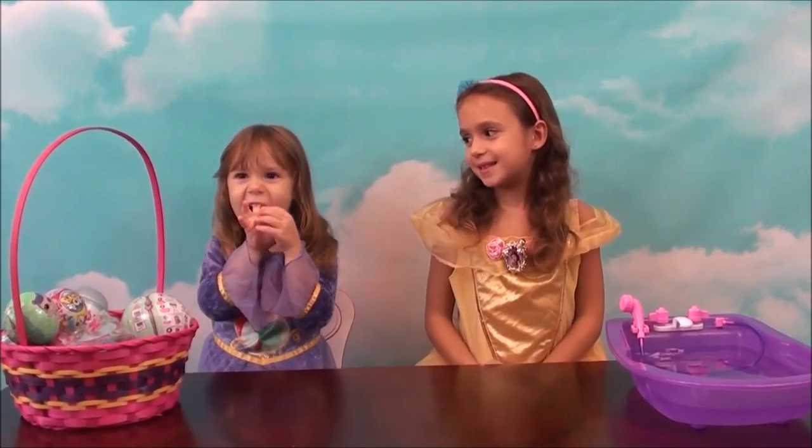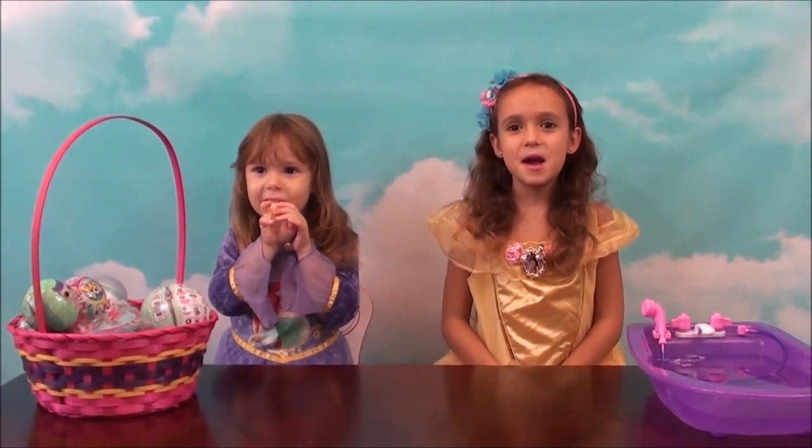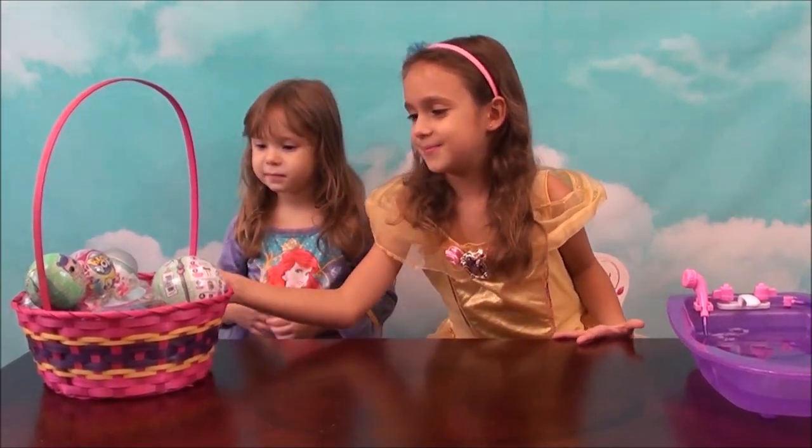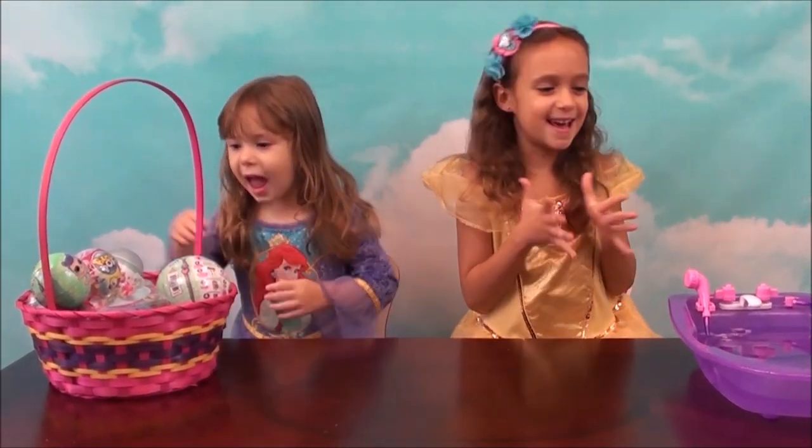Hi everybody, welcome to Princess Fun Place. Today we will be opening up some surprises. I'm so excited.